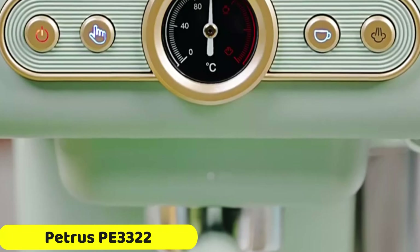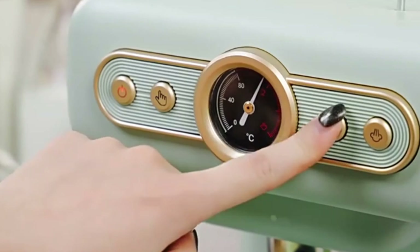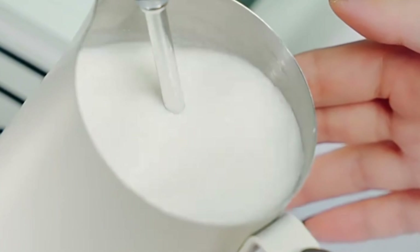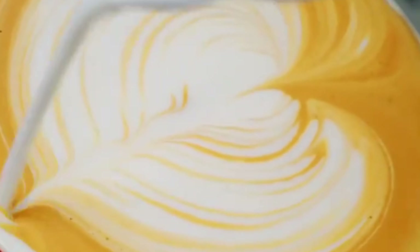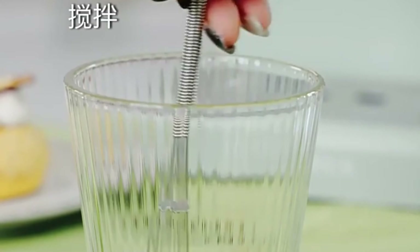Number 5: Petrus PE3322 Espresso Machine. The Petrus PE3322 Espresso Machine is a compact and lightweight appliance that offers a user-friendly, compact design that fits into any kitchen setup. It features a generous water tank, allowing for easy brewing without constant refilling. The machine's mechanical control system allows for customization of the espresso, making it suitable for both beginners and experienced baristas.